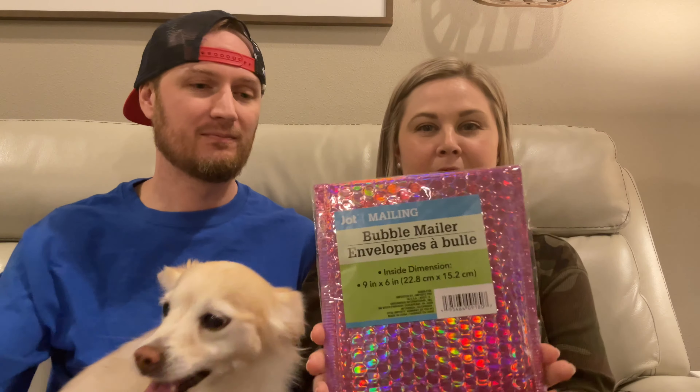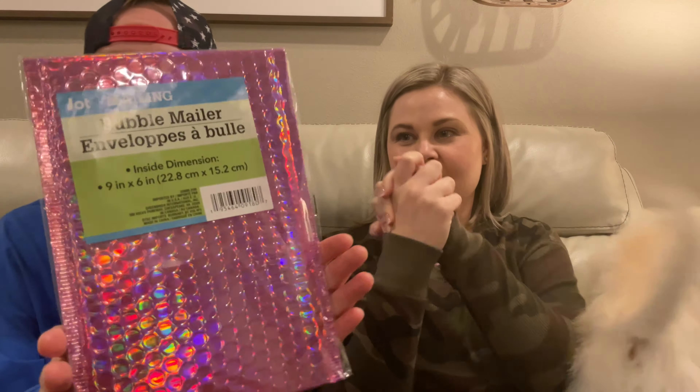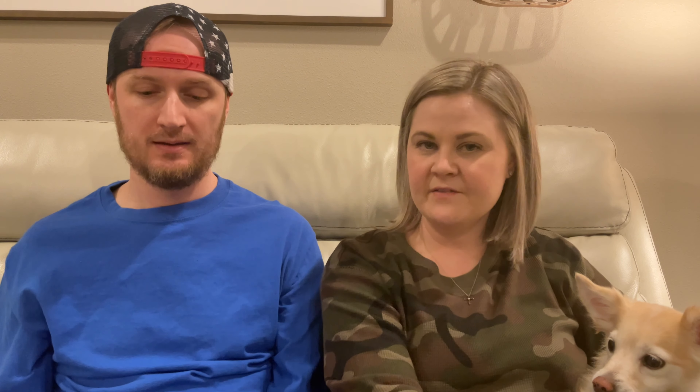First of all, I found this really cool bubble mailer. I loved the pink with the — what's the word? Holographic, maybe — that might be more accurate to what's happening here. So I picked that up. I thought it'll come in handy sometime, and they have a lot of different colors. Nine inches by six inches. They had green, blue, gold, silver, and pink, so I picked up a pink.